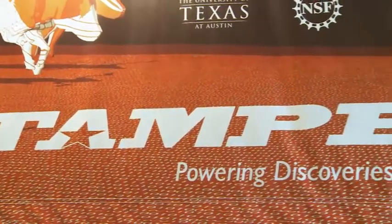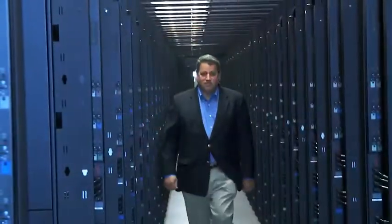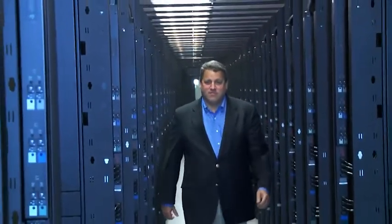Stampede is our latest supercomputing system here at TACC. Physically, it's about 180 cabinets, taking about 8,000 square feet of our data center. It's currently ranked as the sixth fastest computer in the world.